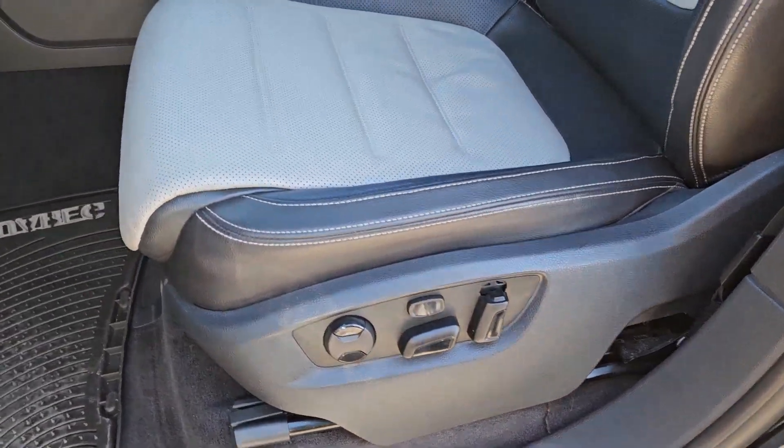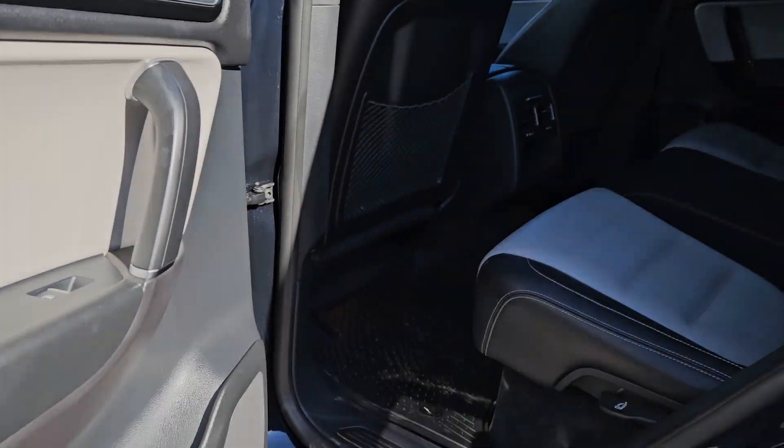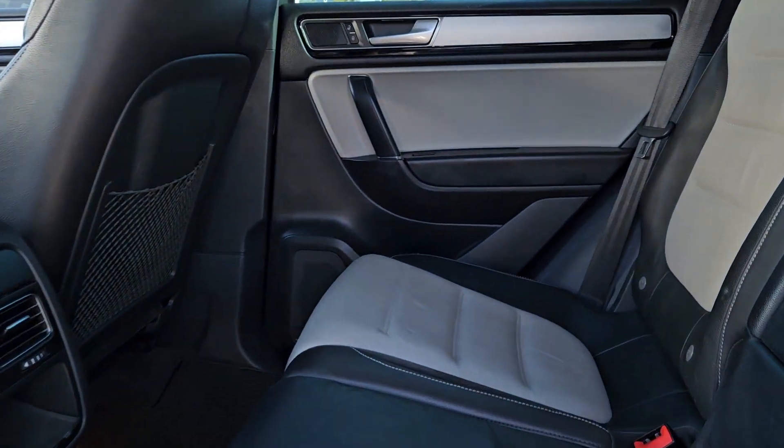Feel relaxed and ready for whatever the road has in store in this well-designed Touareg. Our staff will toss you the keys and give you an outstanding customer experience.